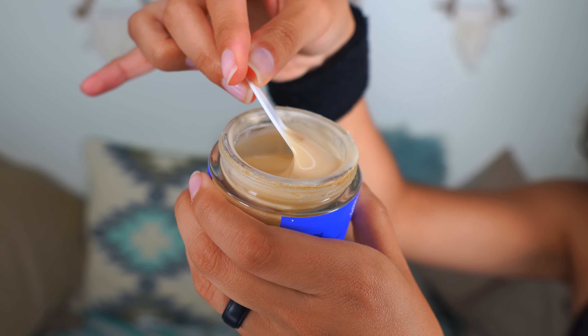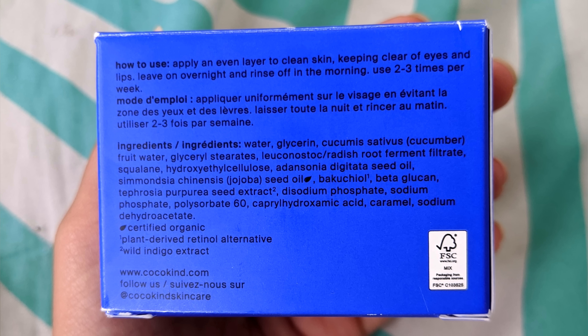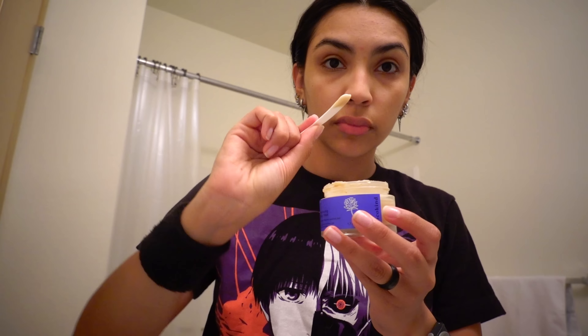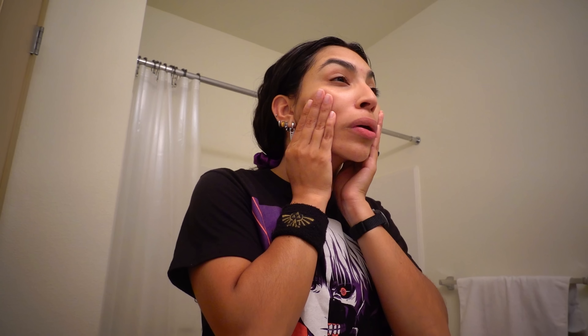No burning, no tingling — super gentle but very effective. It contains radish root ferment filtrate, squalene, jojoba seed oil, and bakuchiol. I incorporated this into my nighttime routine between cleansing and moisturizing. Every Tuesday and Friday night I would cleanse, apply a thin layer of this mask all over my skin, let it dry, then apply my face cream. Then you just go to bed, wake up the next morning, rinse off your face, and that's it — you're done.